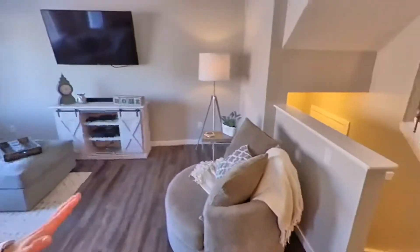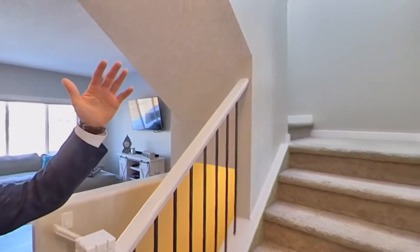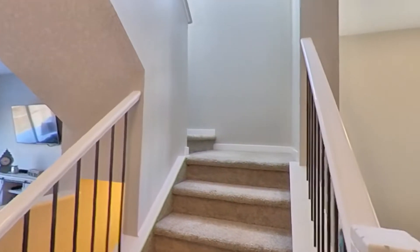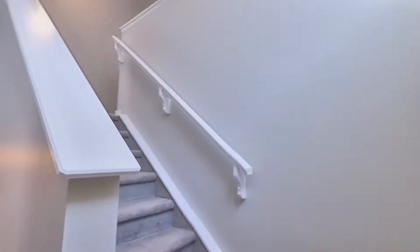Now the basement is undeveloped. However, it does have a great layout for when you do develop it. All the utilities are on one side. There's a rough-in for a bathroom. Tall ceilings, nine foot ceilings down there as well. And big windows. So let's head upstairs.